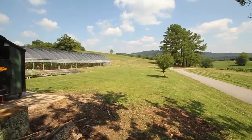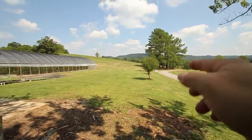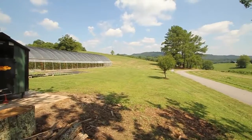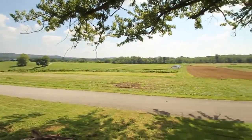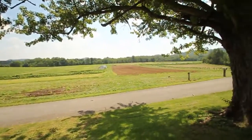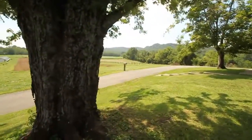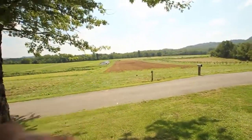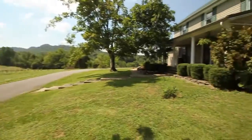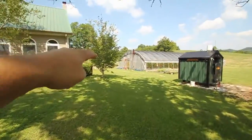That field there is about 12 acres and can be subdivided off. You could build one, two, or three houses up in there — you have road frontage and Boyle County will let you subdivide. So if you need a second or third house, or want retirement income from selling off a piece of land, you can do that. The rest of the land is out front and behind the house and barns, and there's a very cool pond back here.